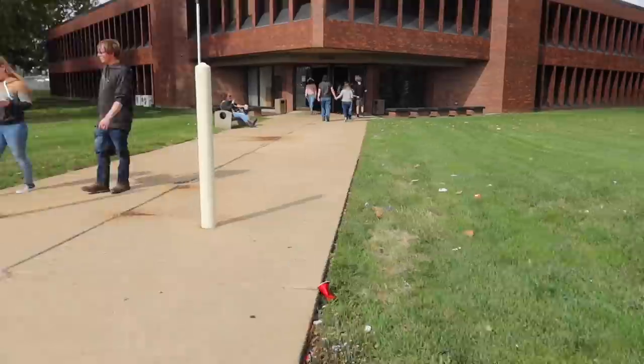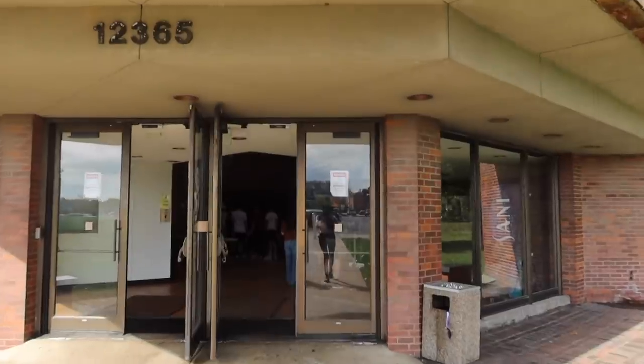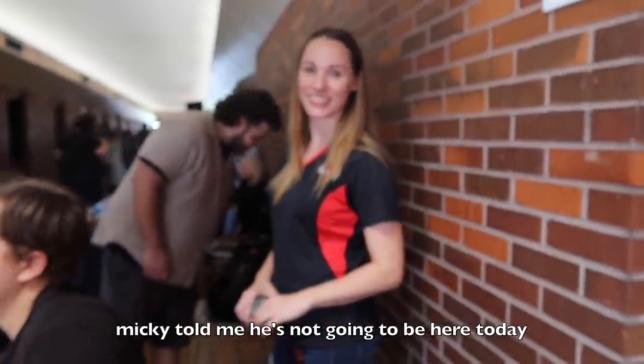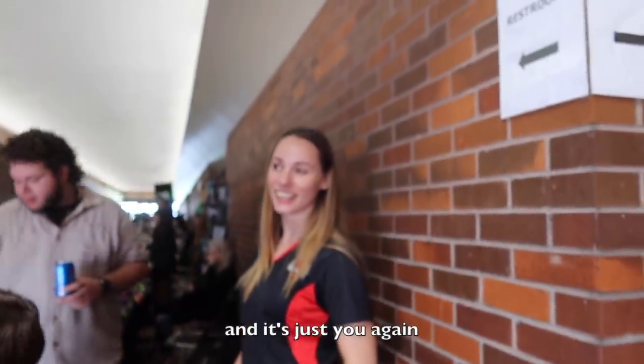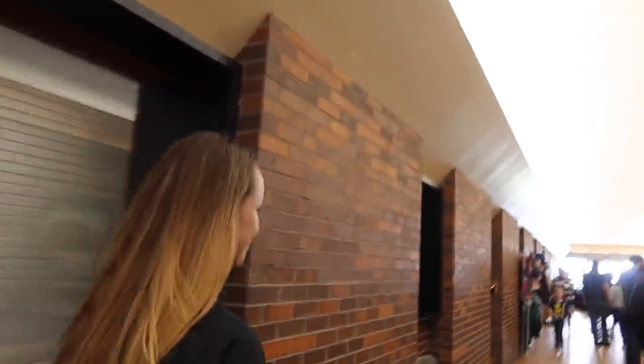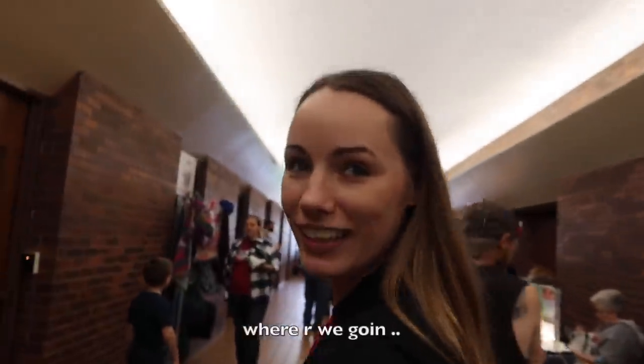Mickey told me he's not gonna be here today and it's just me again. This is mysterious. Where are we going? We're going into the hole — like where all the magical things are. This is a trap.